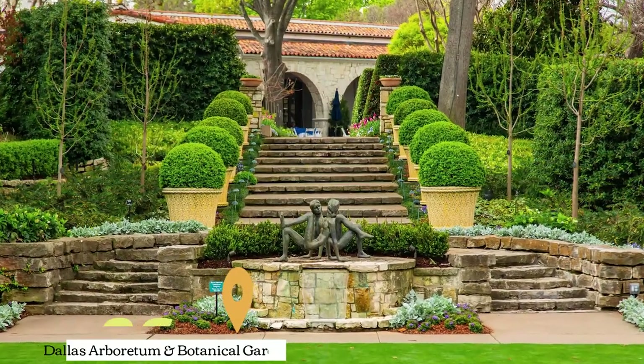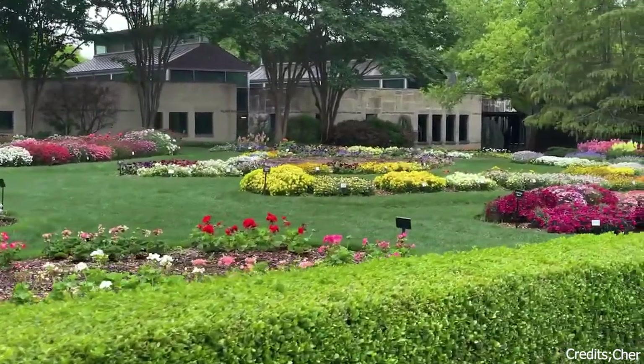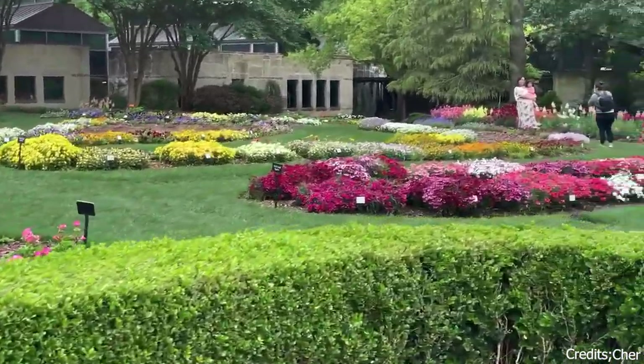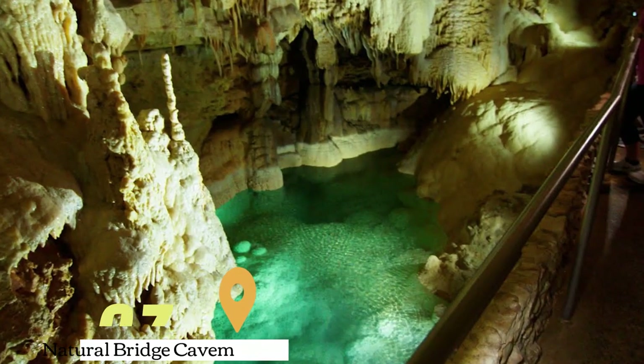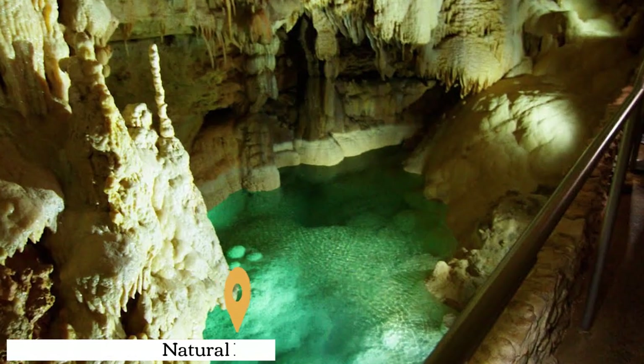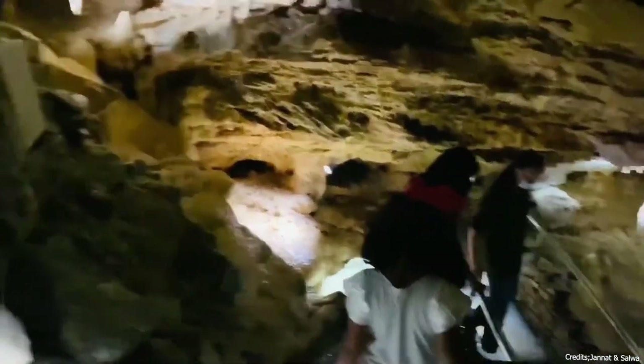At number six, we have the Dallas Arboretum and Botanical Gardens. This 66-acre garden offers a stunning display of plants and flowers, as well as great views of White Rock Lake. At number seven, we have the Natural Bridge Caverns. Located near San Antonio, these caverns are the largest known commercial caverns in the U.S. state of Texas. Visitors can explore the caverns through various tours.